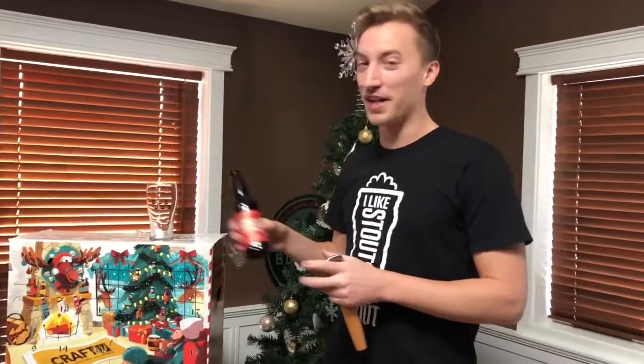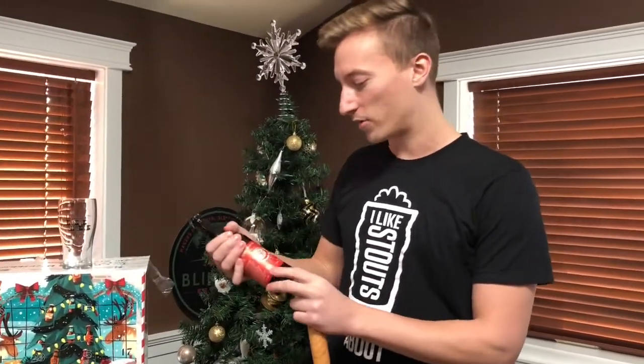On the 12th day of Christmas my advent calendar gave to me — let's find out. My name is Andrew, I'm one of the people behind the Alberta Craft Beer Guidebook. I like stouts, that's what I'm about.